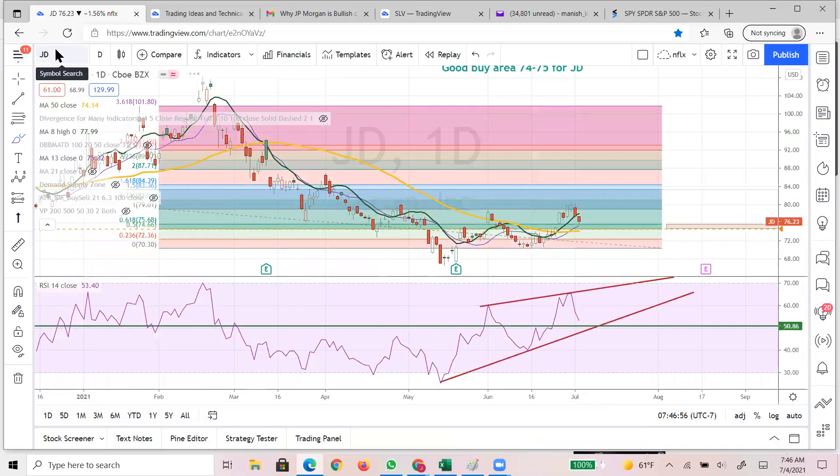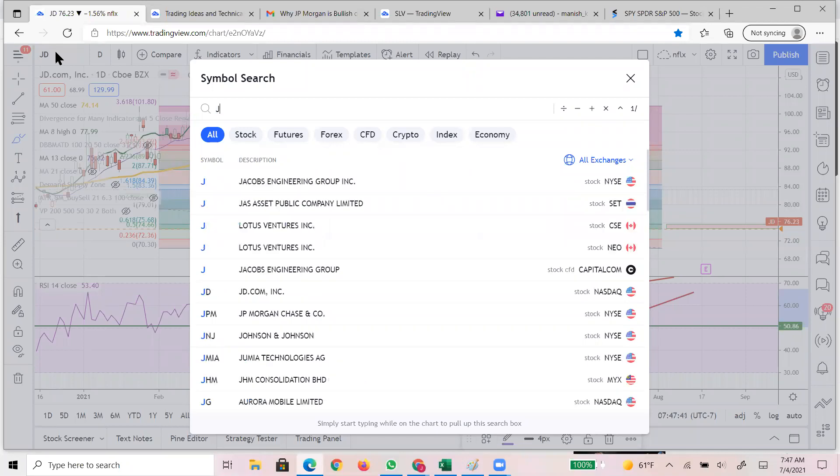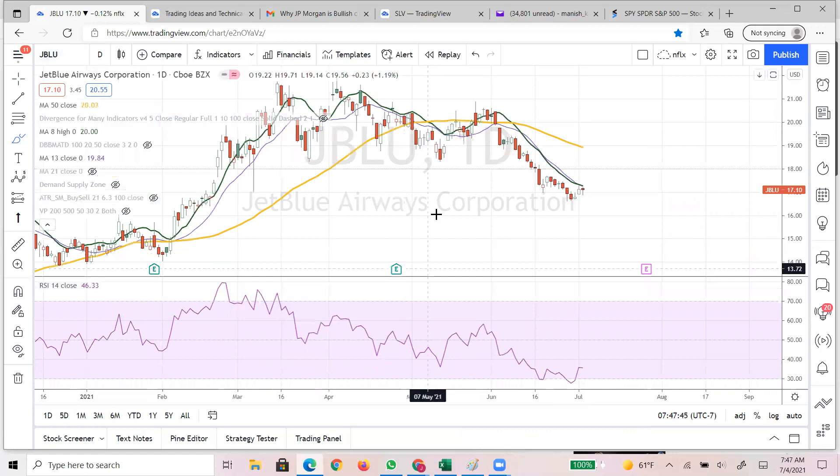One name I'm going to highlight today is JD, which made a kind of bottom pattern. You see the pattern: low, higher low, high, higher high. Now if we are holding this area, that will make another higher low and then push it up to the next area. Even though the market might pull back, I am bullish on JD. JD might hit 84 this week, and the RSI is also pointing that it's going to hold and touch again here.